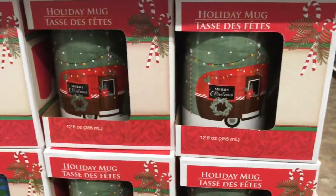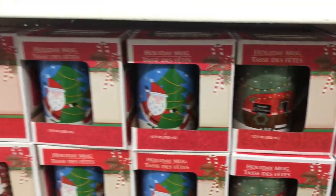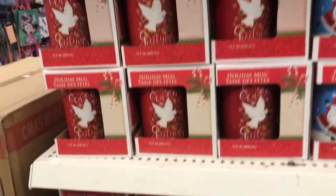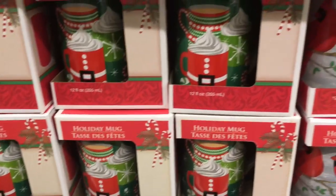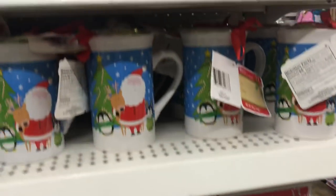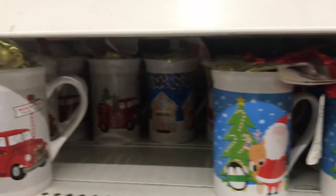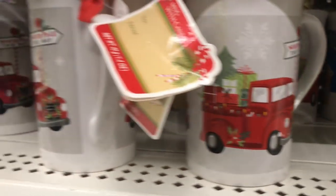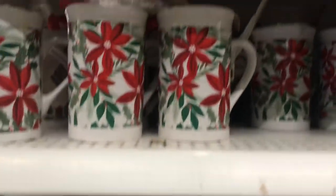Again they brought in the Christmas mugs — all the different types, and I think they had most of these last year too. These are just a nice, quick, and easy gift idea for a co-worker. Stock up on these — they're really nice to have for Christmas morning with your cocoa in a Christmas mug.